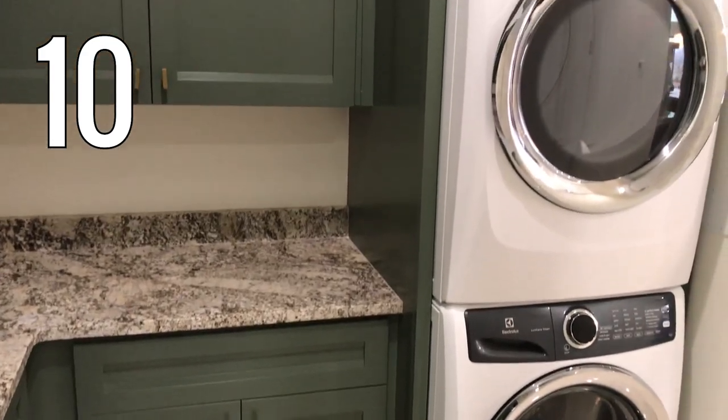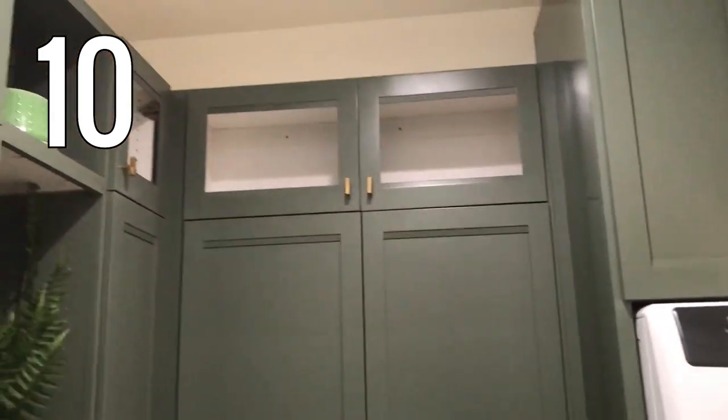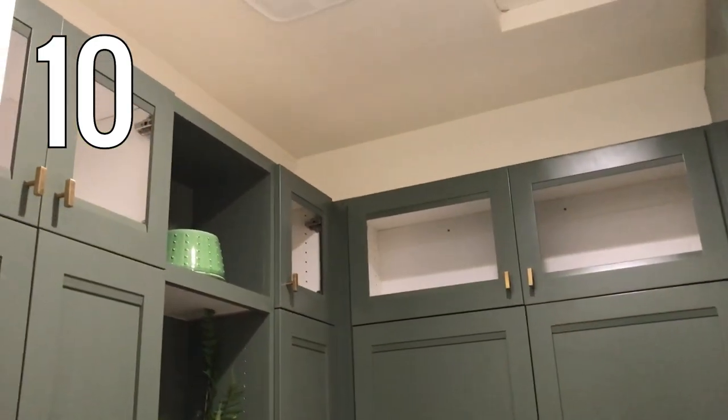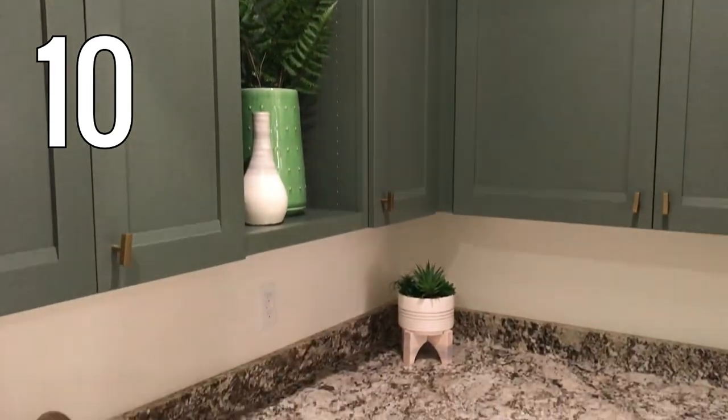Number ten. Love the bold green color of the laundry room cabinets. This would be big enough for a side-by-side set of machines, but stacking them instead left lots of room for cabinets and countertop space.